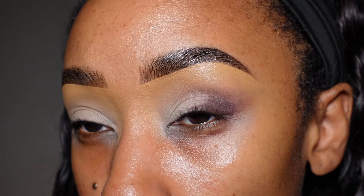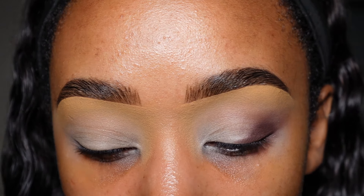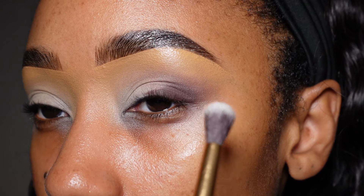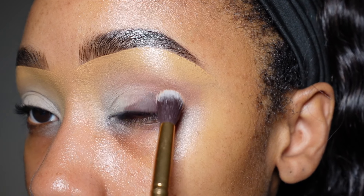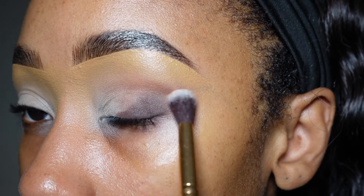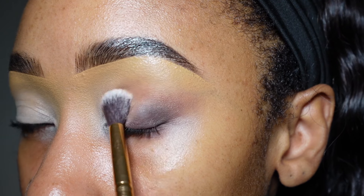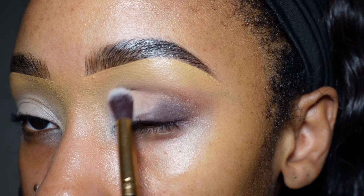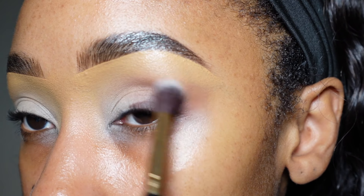The next shade I'm going to dive into is Ginger. I'm using a blending brush — this is a Makeup of the Day Cosmetics Blending Bestie brush. I'm going to tap that right on top of everything I faded out and blend it out in the same direction. If you close your eye while doing this it makes your skin a little more taut, which helps achieve a seamless blend.